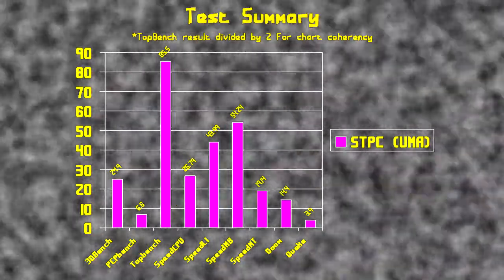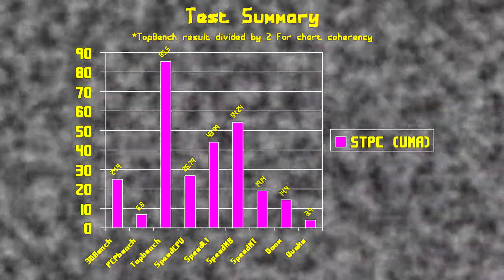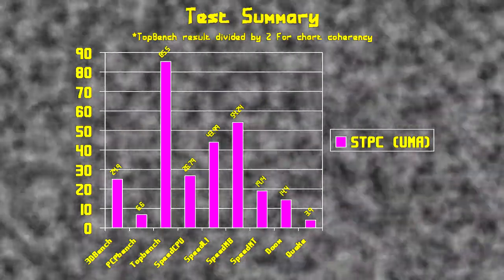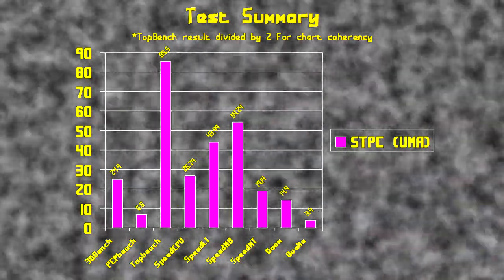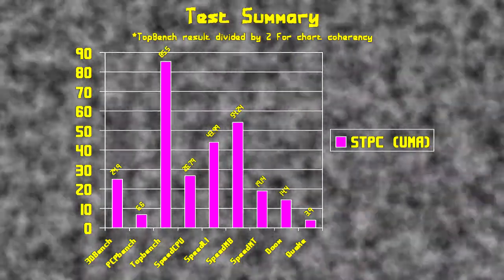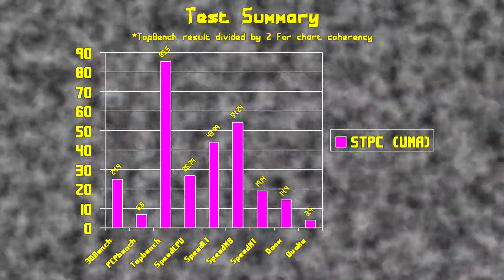I'll run through the benchmarking scores quickly. My capture card isn't playing ball so you might not be able to see clearly, but: 3DBench scores 24.9, PCPBench scores 6.6, TopBench gets 171, SpeedSys gives 26.79 for the CPU, memory bandwidth of 54.2 — which is actually not bad for a 486 — L1 cache at 43.0, memory throughput of 19.14. Note the 9 MB/s VGA bandwidth. Doom scores 14.4 frames per second, which is just about playable but not great.